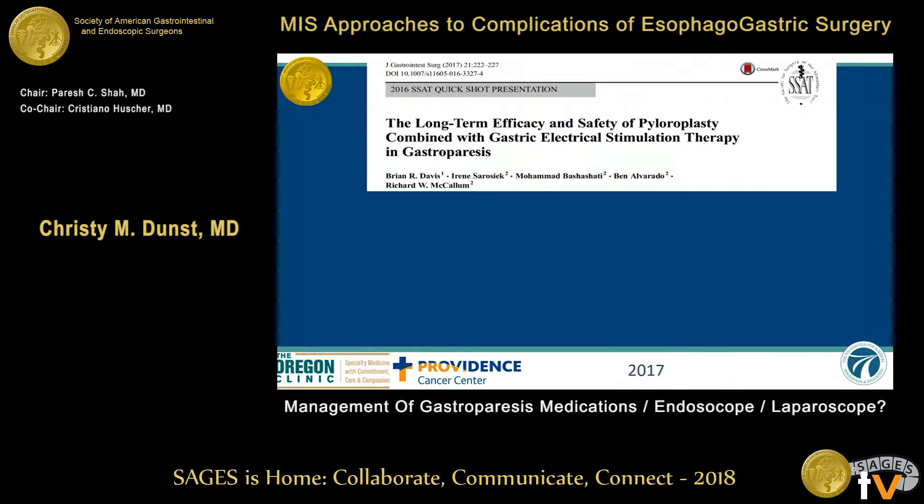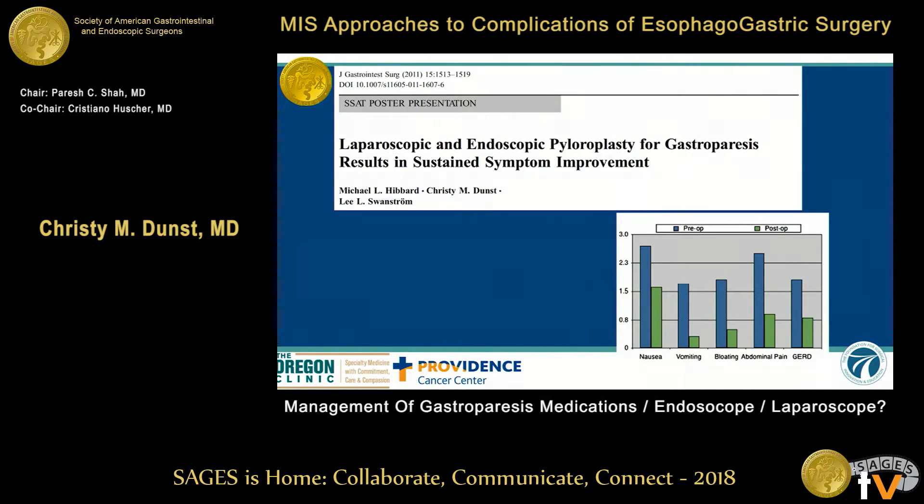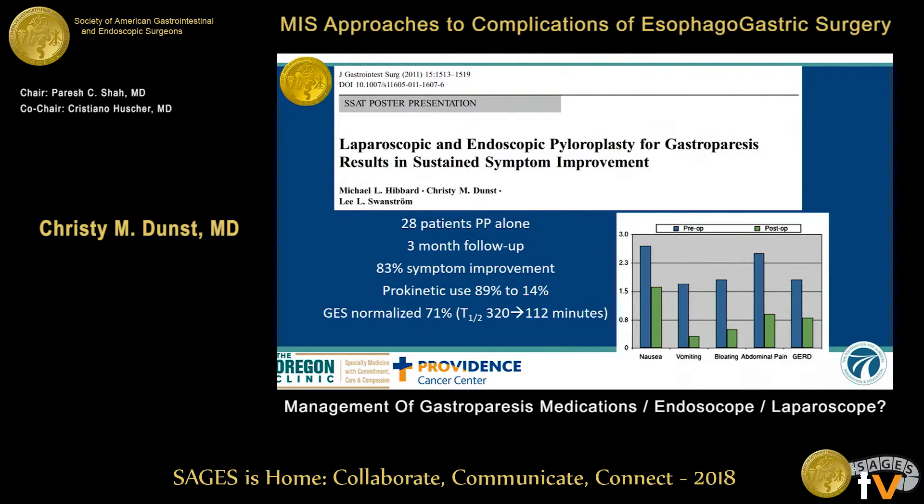The long-term efficacy and safety of pyloroplasty combined with a stimulator was recently published. There were 27 patients; they had 60% normalization in their gastric emptying study, 71% improved symptom score, and importantly, no wound or device infections. These were done by laparotomy and six with a robot. We published our experience with patients who had isolated gastroparesis treated with a pyloroplasty alone: 28 patients, three-month follow-up, 83% symptom improvement, prokinetic use dramatically decreased, and gastric emptying studies normalized 71% of the time. Importantly, there was no increase in diarrhea.